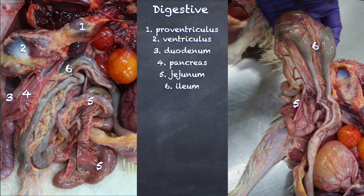Birds have blind-ended sacs, but they have two of them — the plural is ceca. Those ceca then come and join the ileum. And from there on distally is going to be the colorectum.